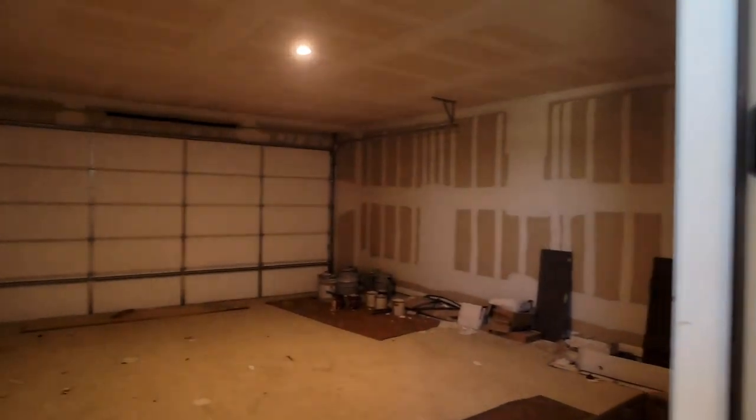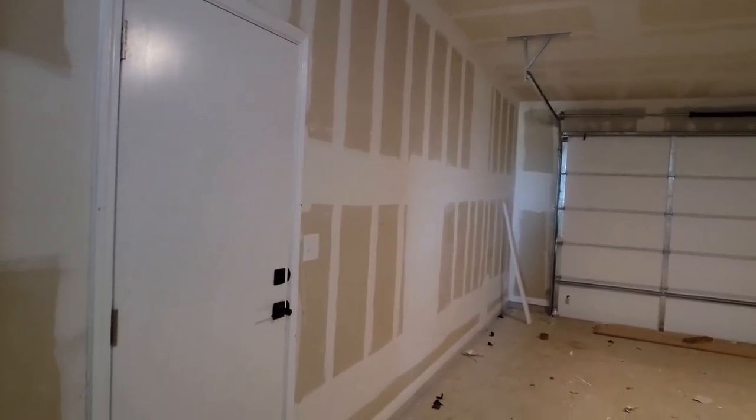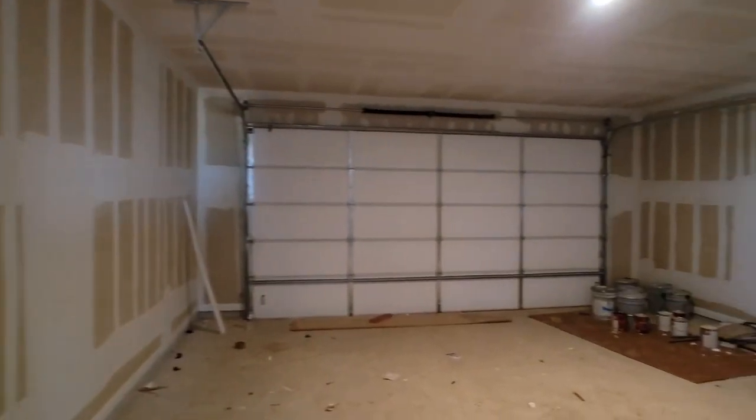With all these cabinets, you don't need a huge pantry in this house. Let's check out the garage — give an idea of the size. It has this really cool door that leads to the backyard. Let's go ahead and head back in.